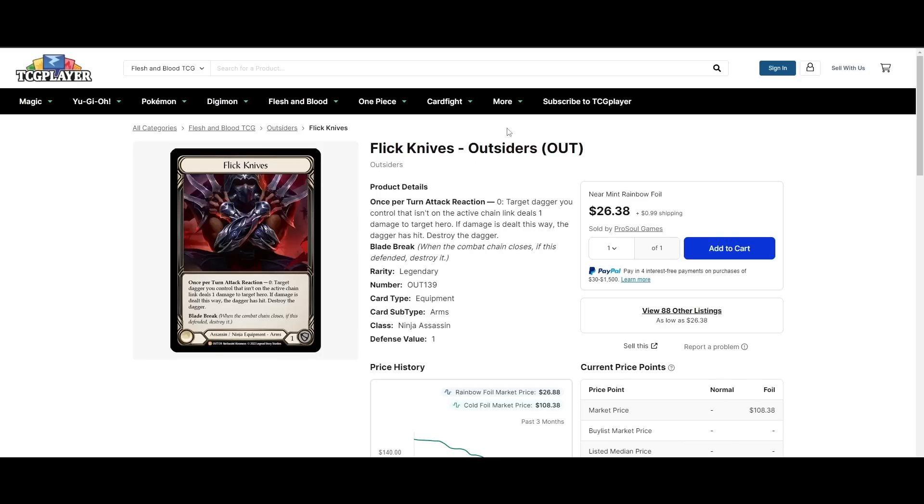Flickknives and other Outsiders cards are just criminally cheap — $28 for a Flickknives. If you're watching this video right now, next time Flickknives spikes — because obviously it will at some point again — you have no one to blame but yourself. It's so cheap, everyone should have it. The art is sick, it's a good card in Assassin, and one day it will probably be a good card in Ninja. It's just going to go back up — it's just a matter of time.